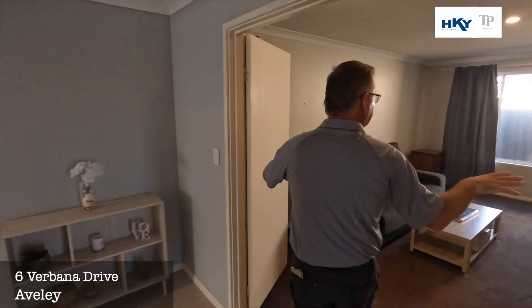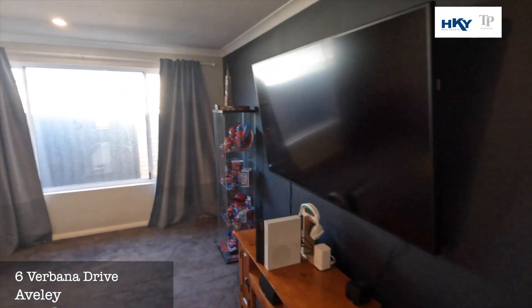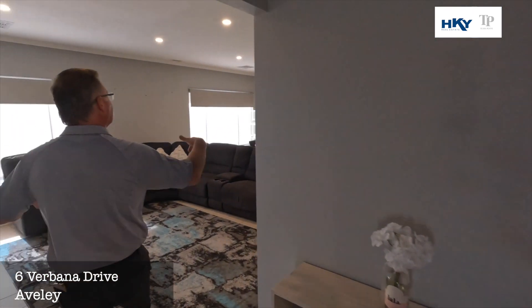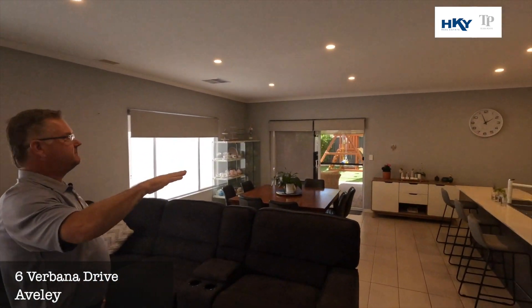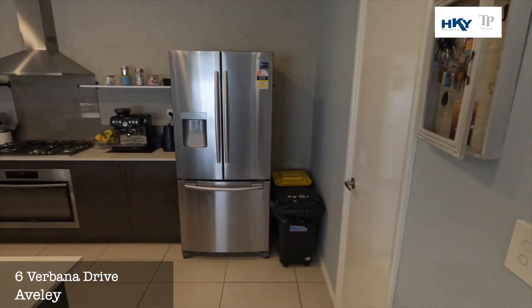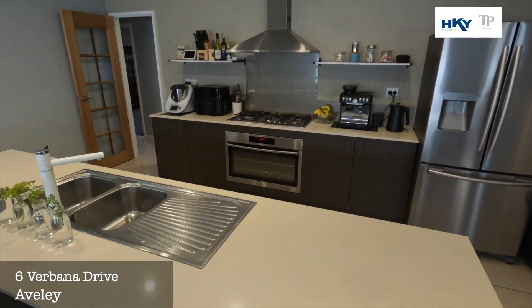And then we move into a nice large theatre room, fully enclosed. And then we head into the nice high ceilings, open living area with a nice big kitchen. There's a big walk-in pantry, stone bench tops, and 900 appliances.